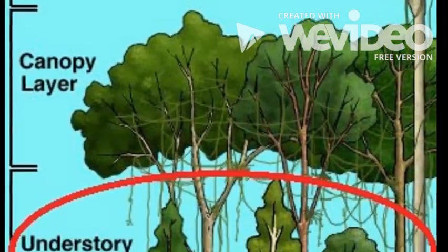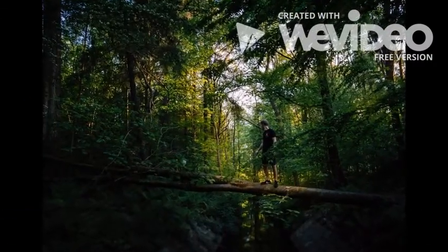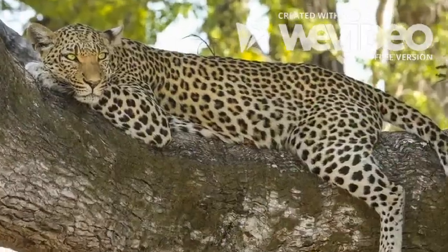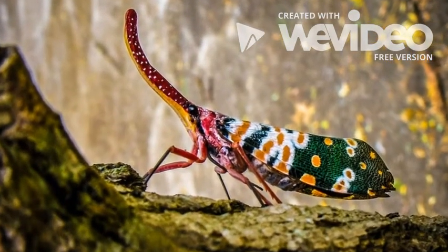The middle layer is called the understory. This layer has barely any sunlight come through because of all the leaves and vines from the layers above. Leopards, jaguars, boa constrictors, and a variety of insects live in this layer.